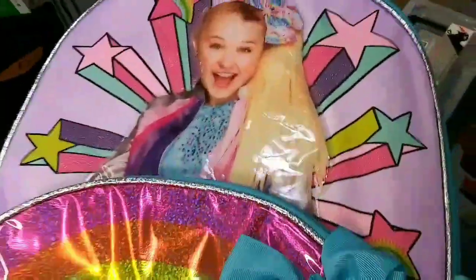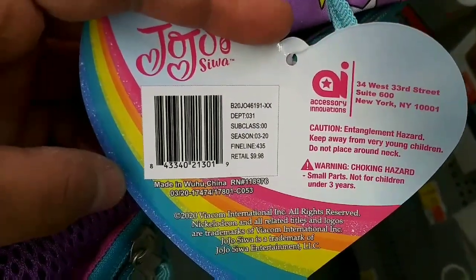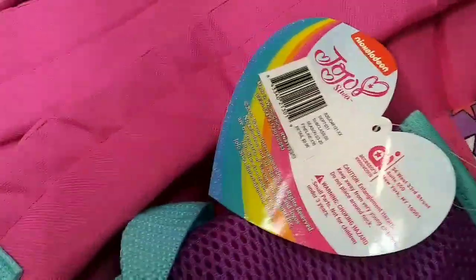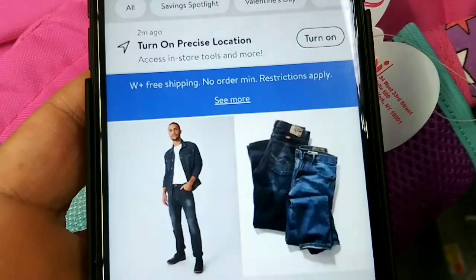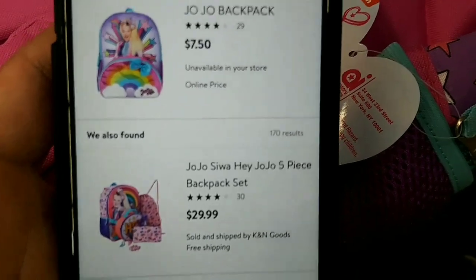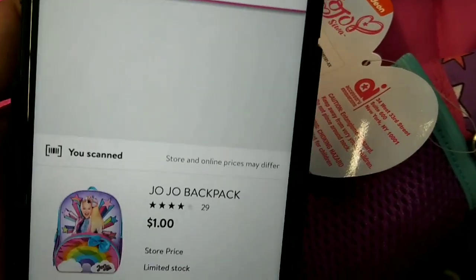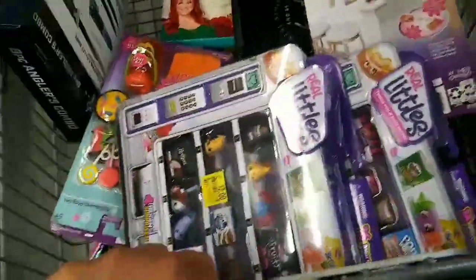I found a JoJo book bag — retail price $9.98. Here's the UPC right here. Let me scan it for you guys really quick on my phone. Online it says $7.50, but in store it's $1.